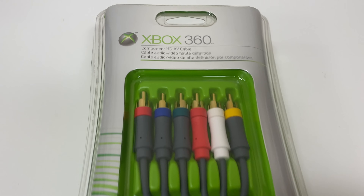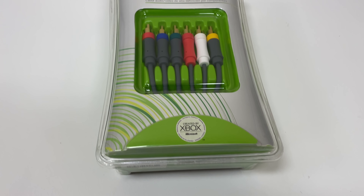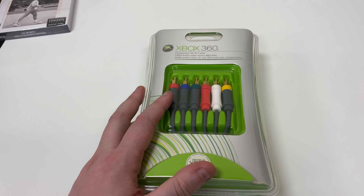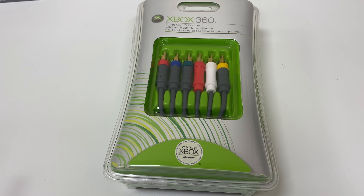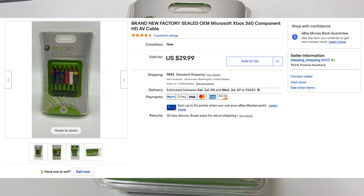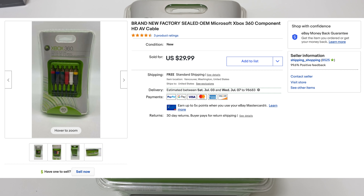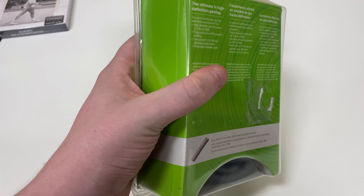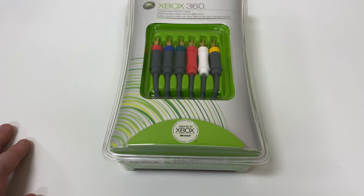The second item has been listed for quite some time — this is an Xbox 360 component HD AV cable, the official Microsoft brand, and it is brand new factory sealed, so more of a collector's item. I had it originally listed for $29.99 with best offer, went back and forth, and settled on $22 with free shipping. It should cost no more than eight bucks to ship in a padded flat envelope, and it's pretty sturdy thick plastic, so not super fragile.